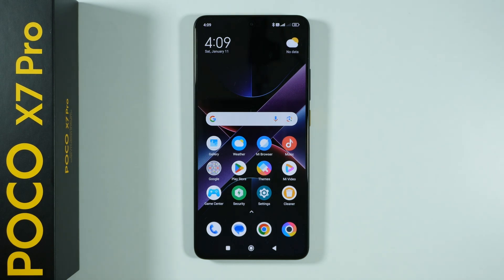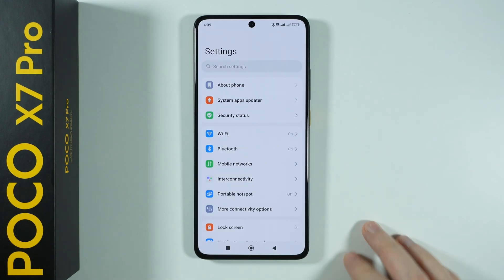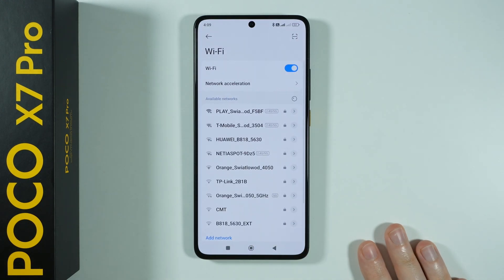Hello, if you have issues with Wi-Fi not working properly on Poco X7 Pro, then here's what you can do. First of all, we can open the settings and we're going to head to Wi-Fi.